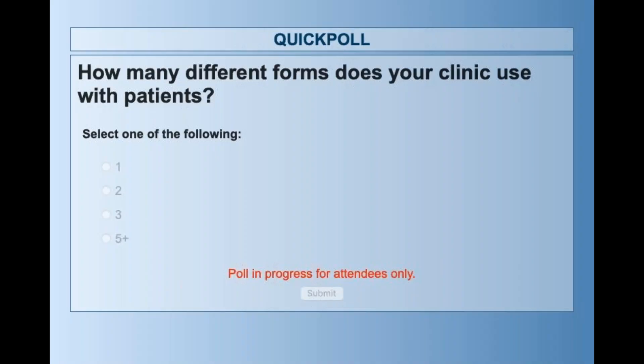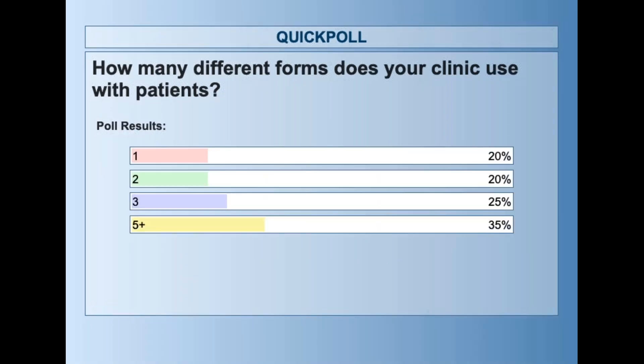One more question: how many different forms does your clinic use with patients? Do you have one form you use all the time? Is it just patient onboarding? Do you have a few different ones that you ask periodically? Five-plus forms — lots of different forms that clinics are using. Good to know.